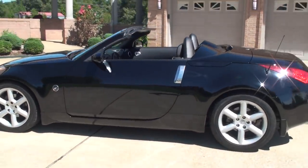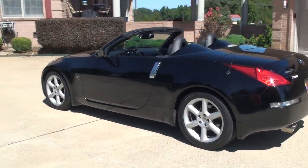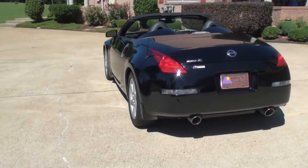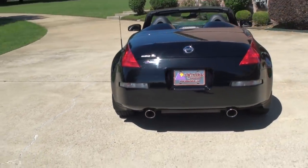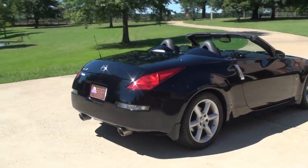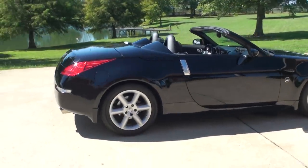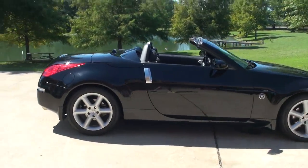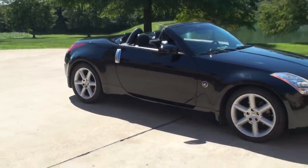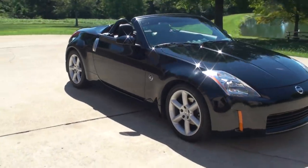For an '05, that's very low. Got a brand new set of tires, brand new top, nice dual exhaust. This is a fun car — quick, good, reliable. Great resale value.